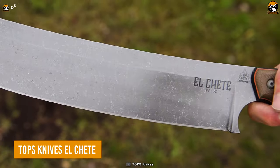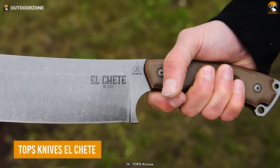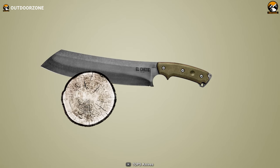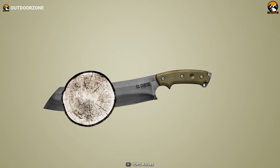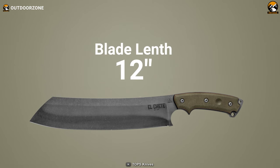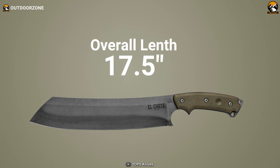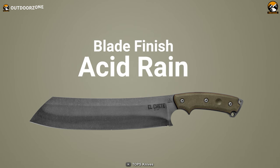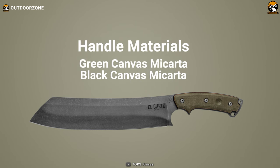The Top Knives El Shetty is one of the largest machetes on the market, and it was made for chopping. With a thick blade that is a full foot long, it chops like a pro. Despite the size, it weighs only under 2 pounds. With a fixed 12-inch blade, this heavy-duty knife has 17.5 inches of overall length. As its blade is constructed from 1095 steel, you can rest assured that it incorporates durability and toughness.